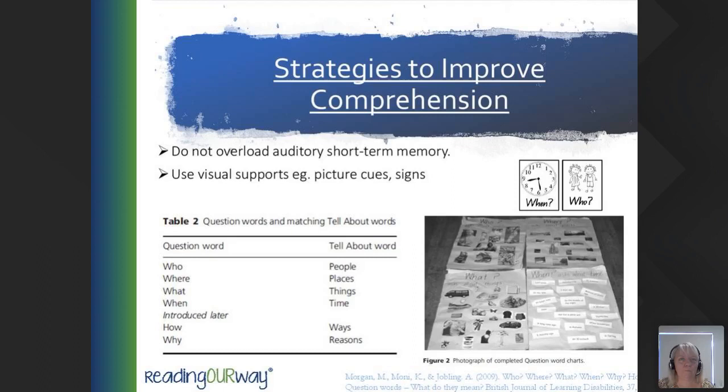Use visual supports as much as possible so students aren't overloading auditory short-term memory. Use pictures or words broken into categories of who, what, when, and where to demonstrate understanding of the text. This is a great way to share an easy curriculum modification — the child provides the same outcome at a level that is appropriate for them.